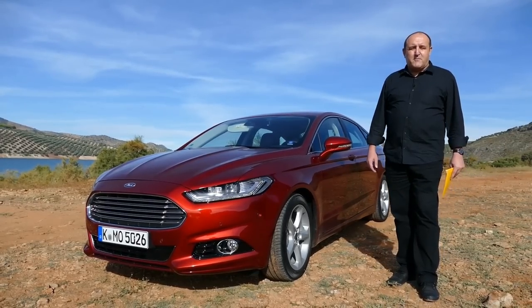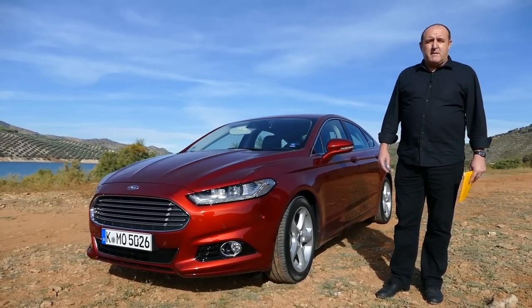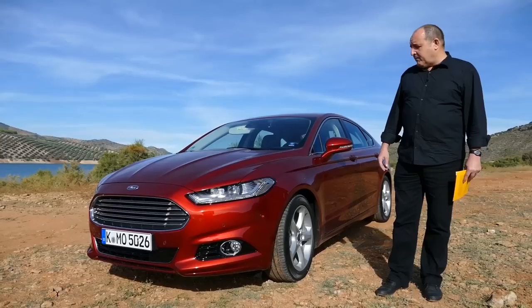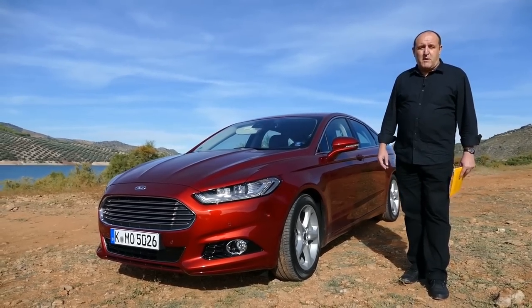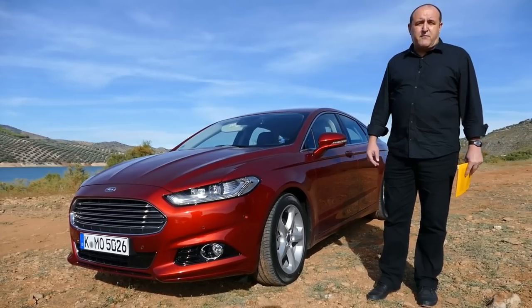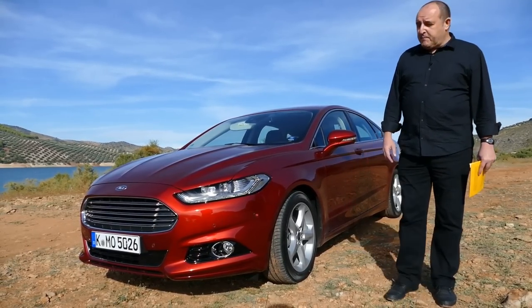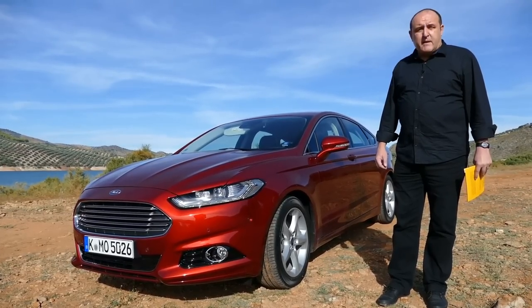Hello everyone, this is Holger from Autogefühl and today I have a very emotional connection to the car I'm presenting to you. It's an all-new Ford Mondeo. In former times I've had several other types of the Ford Mondeo. It is a classical family car — I've used it for the children, for our big dog. In former times it was a very nice car.